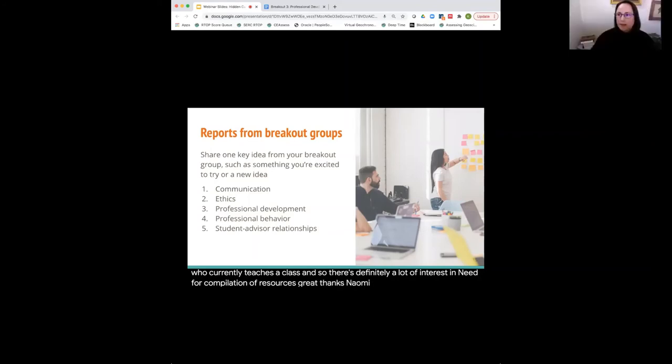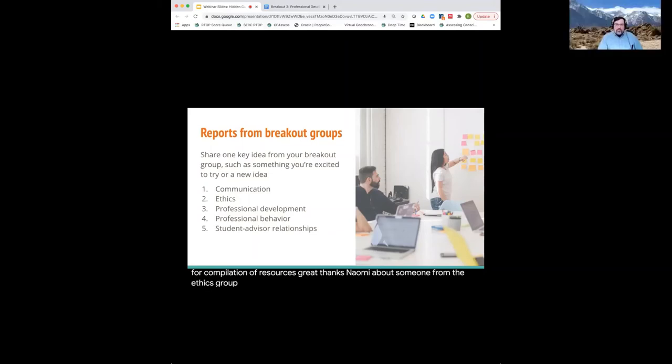From the ethics group: we had several people teaching semester- or quarter-long courses and others covering ethics in the course of a day, so there was quite a variety in terms of how much time is taken to cover ethics. The key takeaway was thinking about how to modify or tailor the content to be more broadly applicable to students who go on to careers outside of academia — providing things that are useful both while they're in graduate school and preparing them for the kinds of ethical things they're going to encounter in careers beyond graduate school, particularly outside of academia.